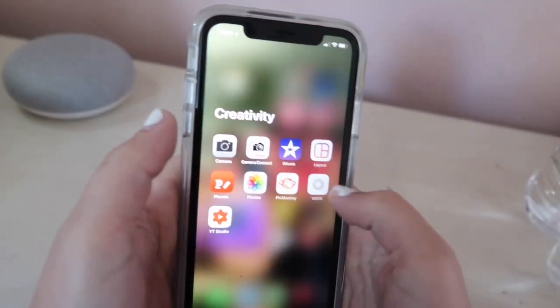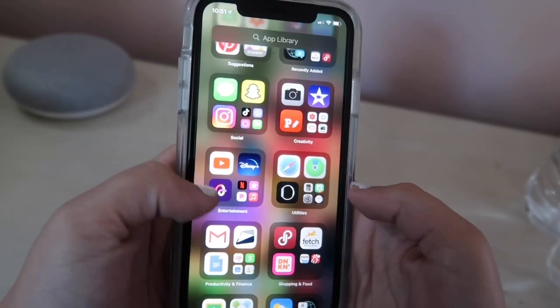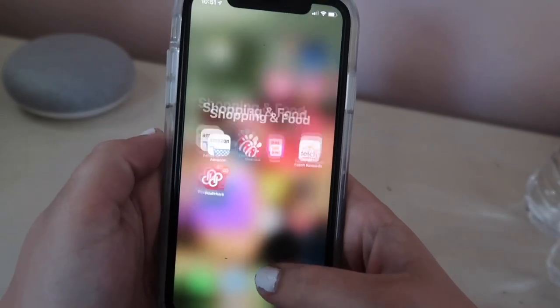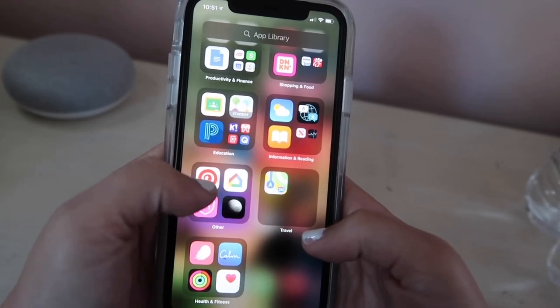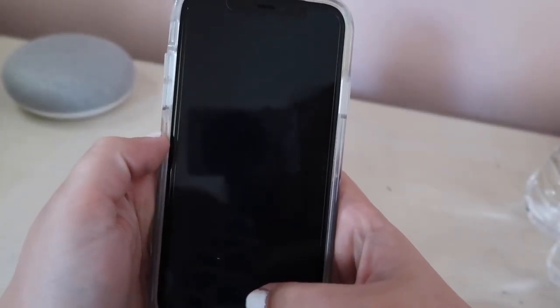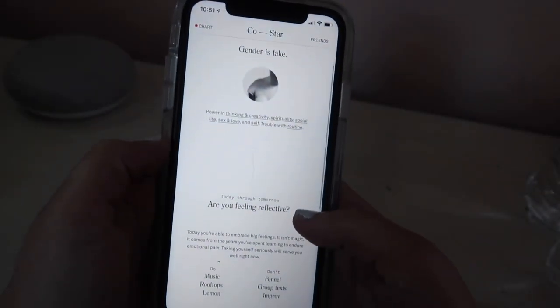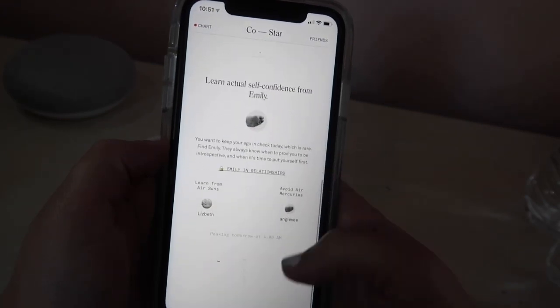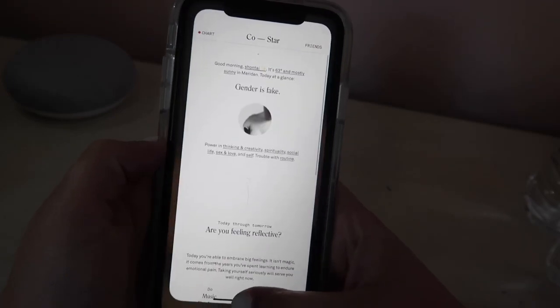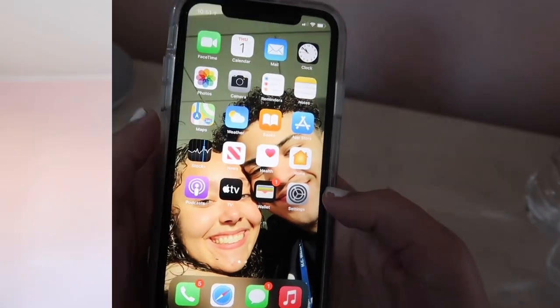If you have the iOS 14 update they kind of gave you an app library, so we don't really have to keep our apps on our home screen anymore. Now I'm just going through showing you guys some of my apps. I swear by the Dunkin' app — if you didn't know, you can do your orders online, it saves so much time and you get points towards free drinks. Here is an app called CoStar — I used to go on it a lot. I'm really into astrology and my horoscopes and all that. But yeah, that is my iPhone 11, hope you guys liked it.